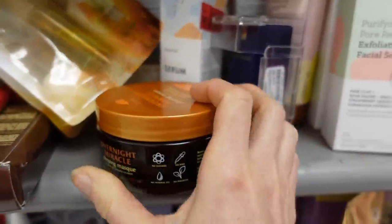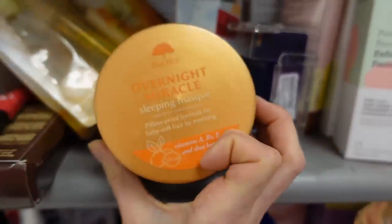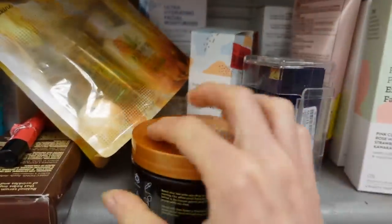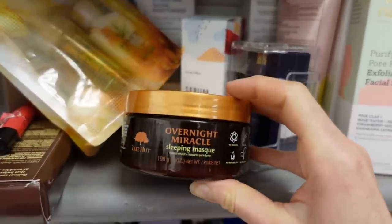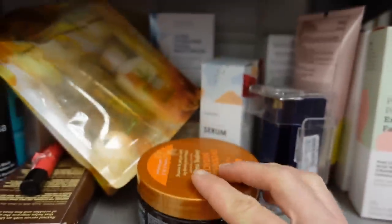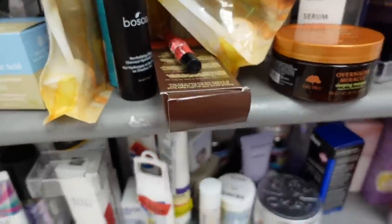Tree Hut has an overnight miracle pillow-proof formula — oh wait, this is for your hair. Sweet almond oil, argan oil, and a bunch of fragrance.